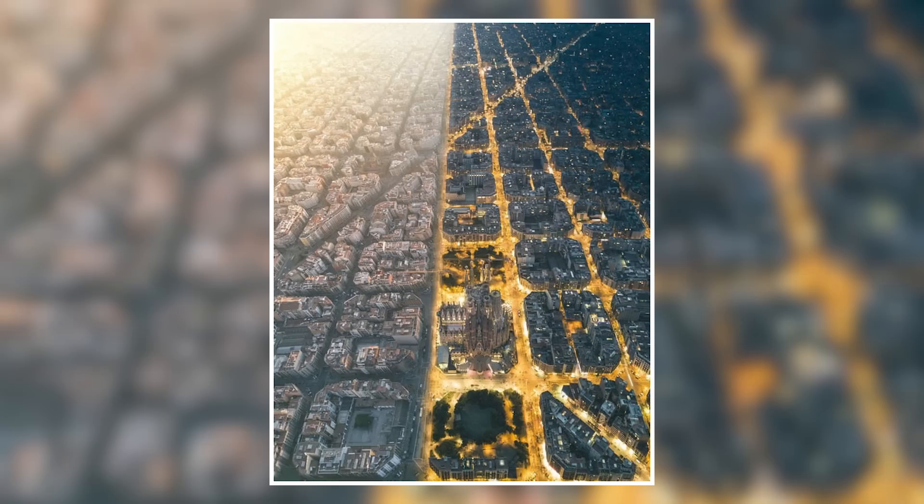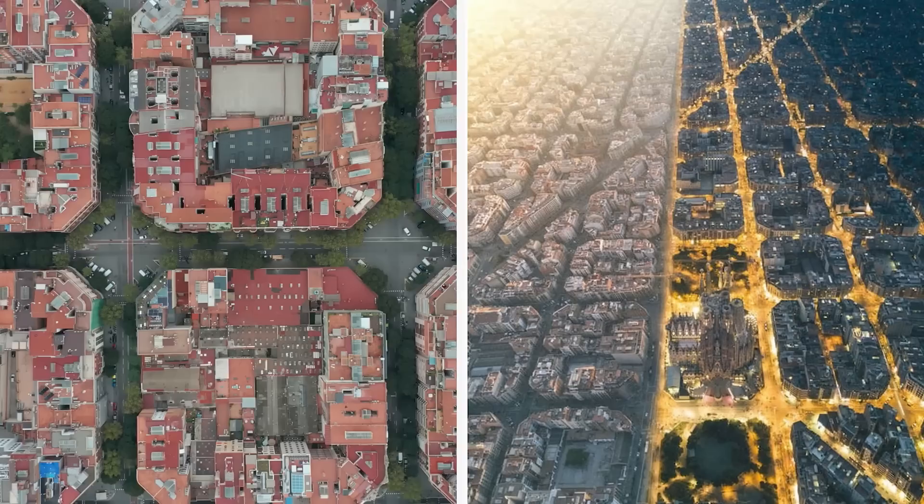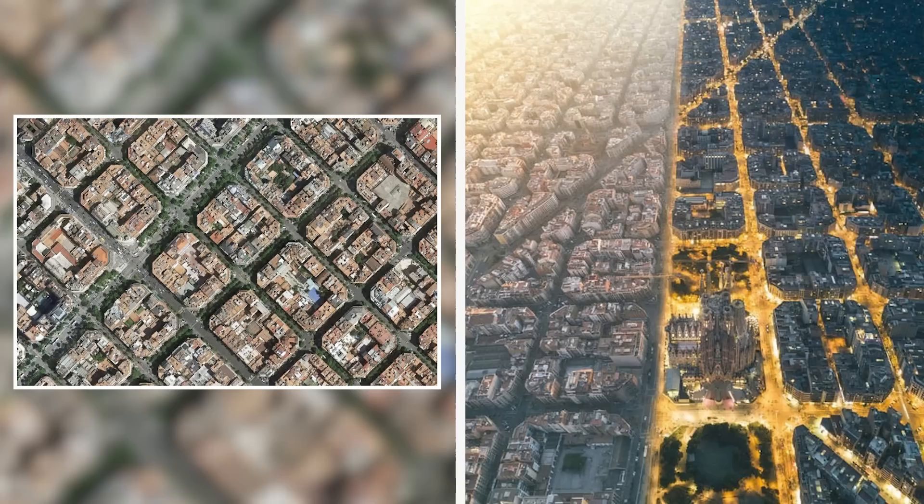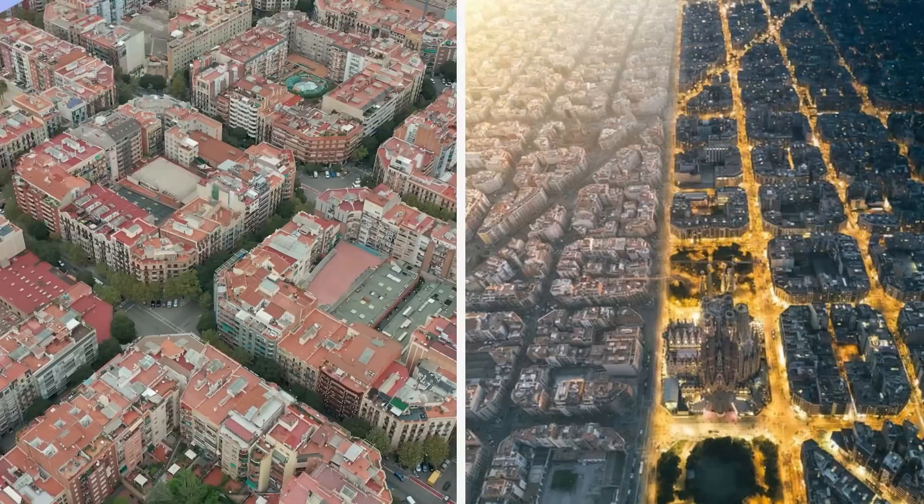This aerial photo looks incredibly futuristic, but it actually shows the city of Barcelona, shot in day and night by photographer Henry Do. This circuit board-like design is actually part of the city's Eixample district grid, made up of some 900 similar city blocks divided by the diagonal avenue known as Avinguda Diagonal. These super blocks are grouped in nines and traffic is limited within, creating a more social and car-free zone.